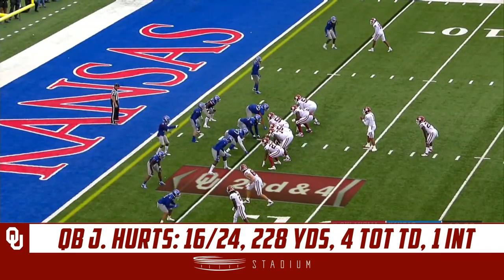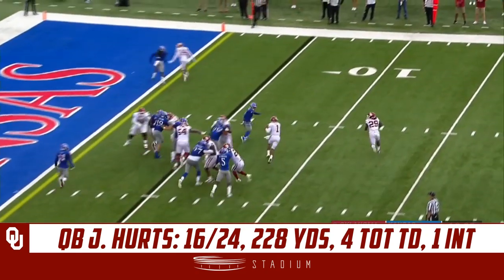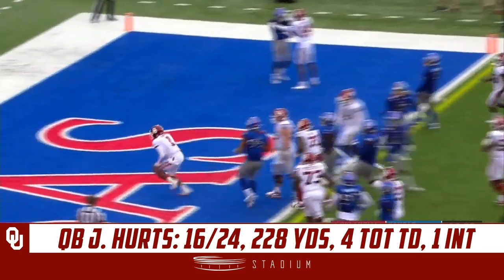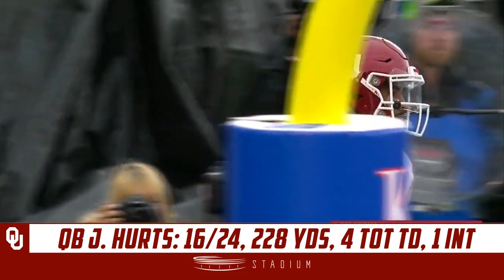Hopefully he can have a speedy recovery and get back to have a good quality impact on this team. Option to the right and Hertz fakes the pitch and scores the touchdown — Jalen Hertz with his second rushing touchdown today.